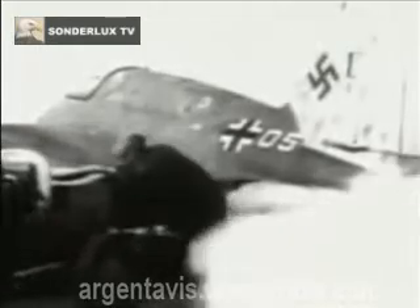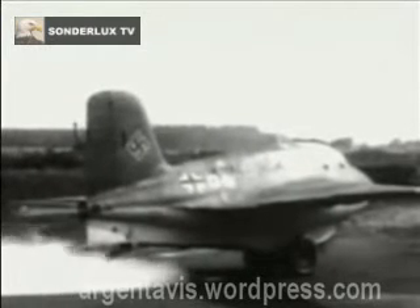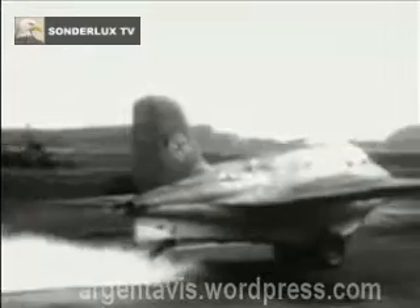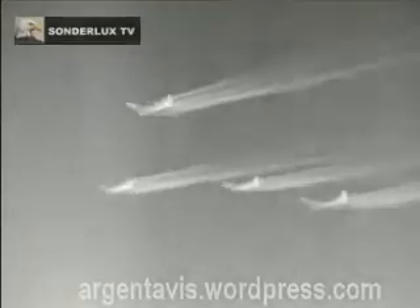So just eight 163s were available on the 24th of August, when a force of 185 B-17s were approaching the synthetic oil refinery at Merseburg. The 163s were scrambled. Having climbed rapidly to height and to the rear of the formation, the 163s closed on the fortresses and opened fire with their 30mm cannon. The rapid speed of approach made only a very short firing pass possible. Nevertheless, Schubert was able to down two B-17s.